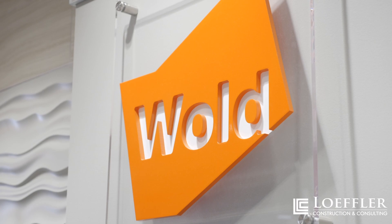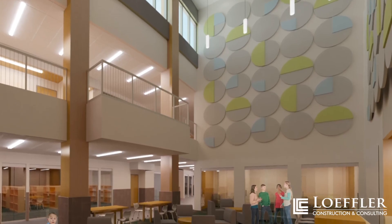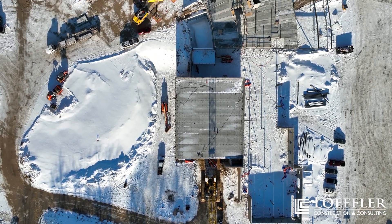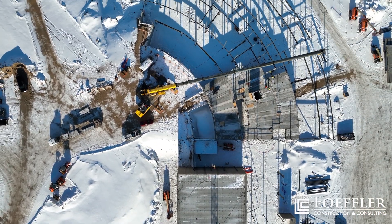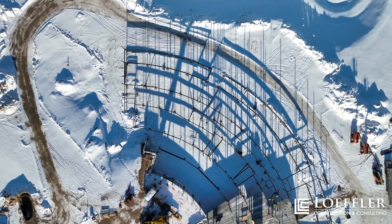Our last update with Wold provided some insight into the project programming and design. Since our last update we've made a lot of progress on site. We've completed pouring all of the footings, foundations, and piers, and have installed the necessary waterproofing and backfilled as needed to insulate the footings and foundations.